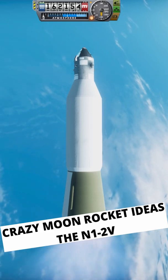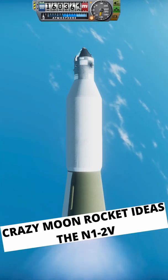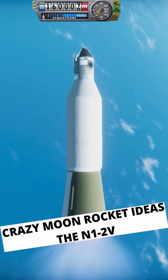Sure beats the actual N1 in that at least it does make it to space. And that's why I can tell you with certainty.